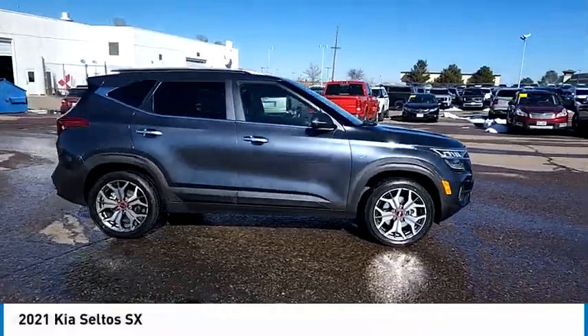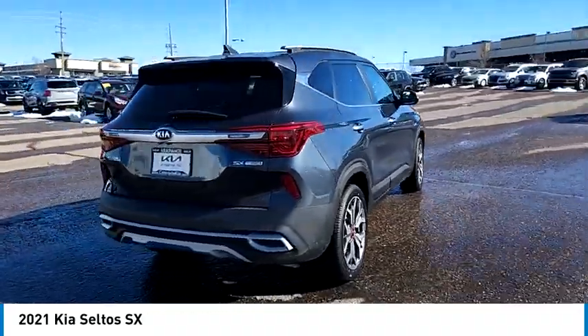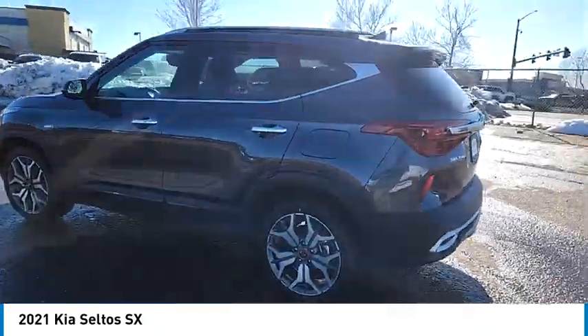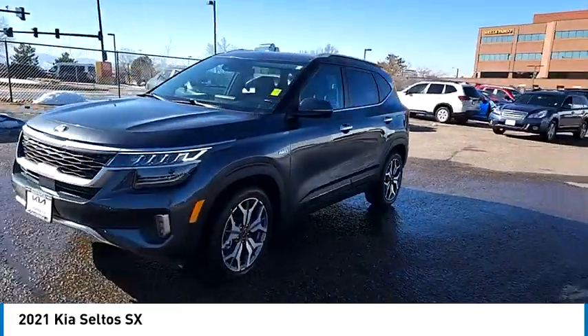Come test drive the 2021 Seltos. The Kia Seltos is sure to stand out with its appealing front end. The Seltos offers a robust number of interior features and a large amount of space for a small SUV.